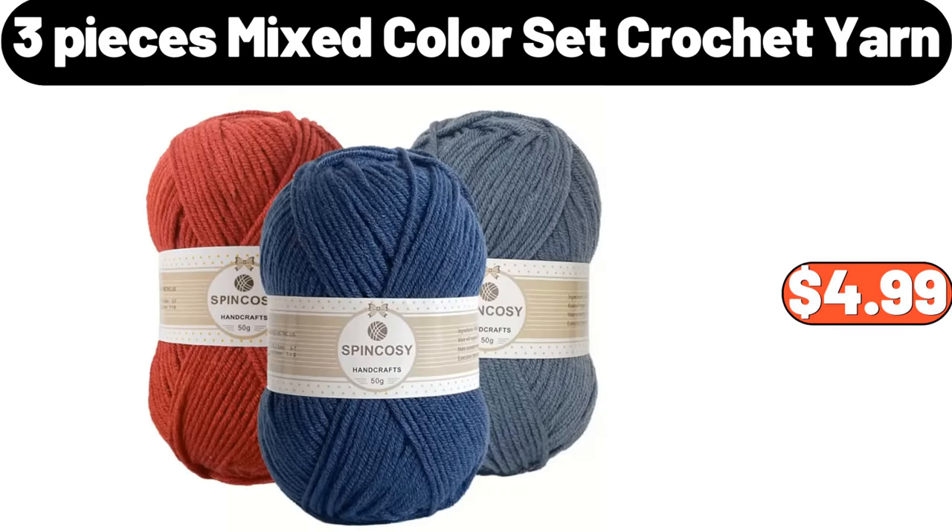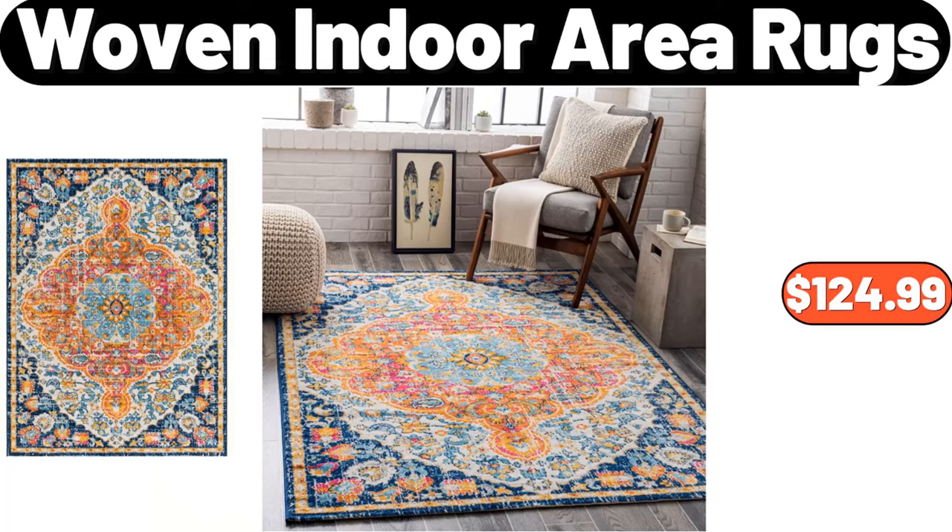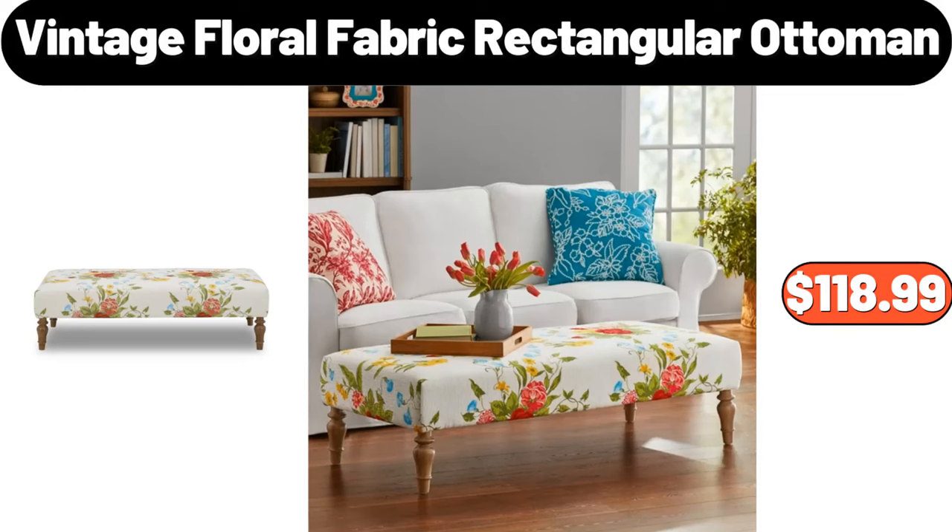3 pieces mixed color set crochet yarn, $4.99. Specially selected milk chocolate sea salt cashews, 9 ounces, $4.39. Woven indoor area rugs, $124.99. Vintage floral fabric rectangular ottoman, $118.99.